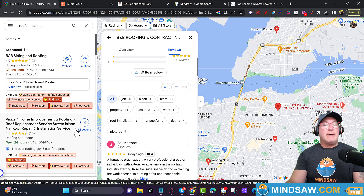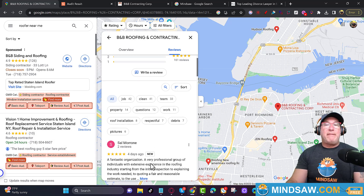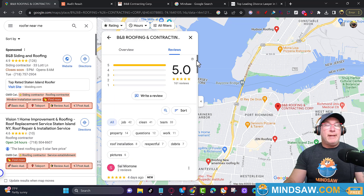The reviews need to use the keyword. Instead of just saying 'a fantastic organization, very professional,' it should say 'a fantastic roofing company in Staten Island.' You want the review to use the keyword, where they're from, who they dealt with, and terms like 'professional' and 'affordable.' You can guide your clients when they post a review — you can't tell them exactly what to say, but you can guide them, because otherwise they'll just say 'you're great.'